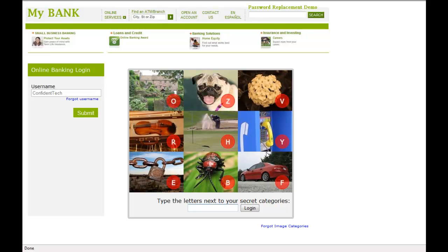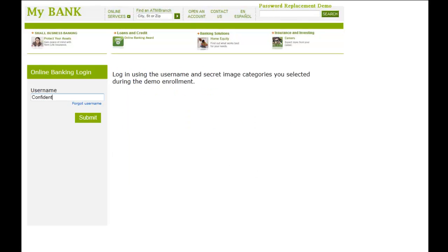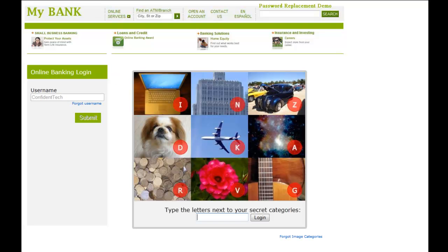So this time you can see the dog is at the top with the letter Z, the flowers are to the right with the letter V, and the car is in the lower right with the letter F. Confident Image Shield is highly configurable. It's secure against keyloggers and brute force attacks, and it's easy on users and significantly increases security on the website.